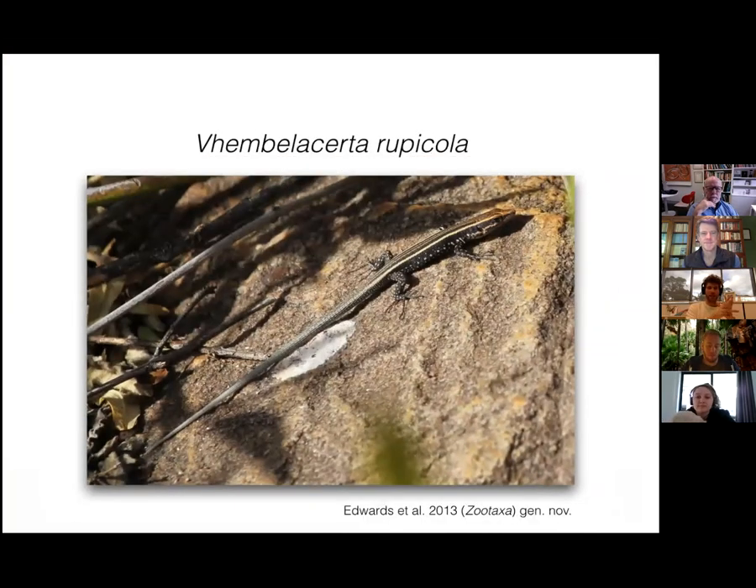Anyway, I consider Vembe lacerta rupicola 'the one that got away,' and that's why I nominate this species as herb of the week. That was it guys. Very cool — thank you very much Simon. I'm sure there will be some very challenging questions about the presentation.